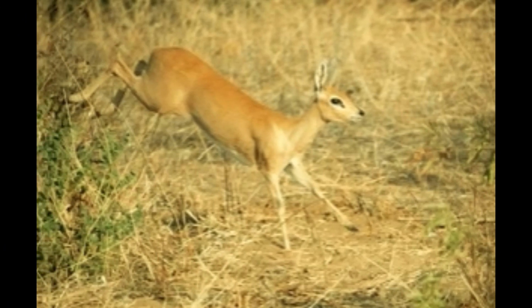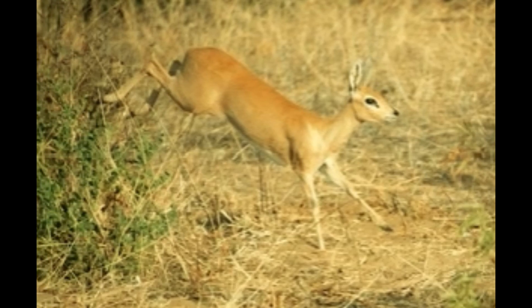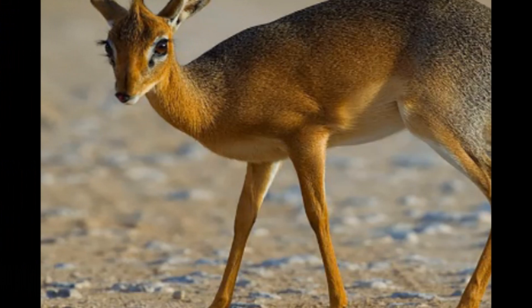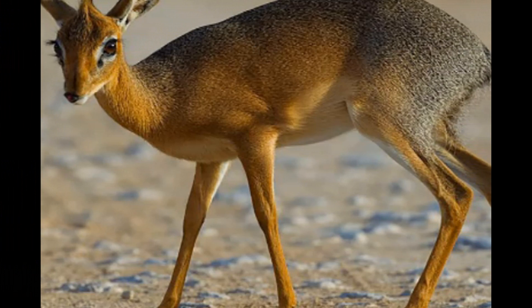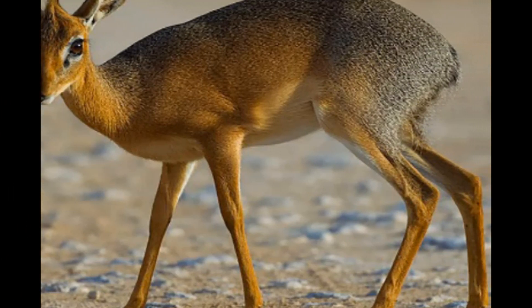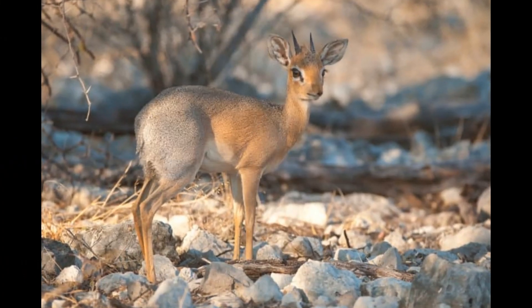Leopards are skilled and agile hunters known for their ability to climb trees and navigate through dense forests. They pose a significant threat to Royal Antelopes, as they can stalk and ambush their prey. African golden cats — small, elusive felines also found in West and Central Africa — are known to prey on smaller mammals, including Royal Antelopes.